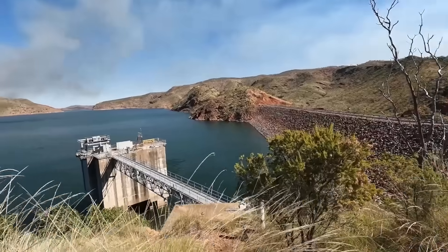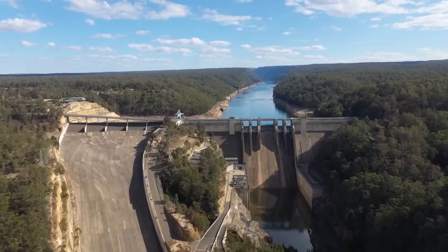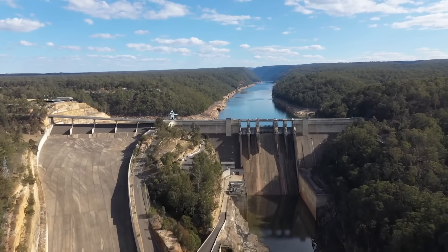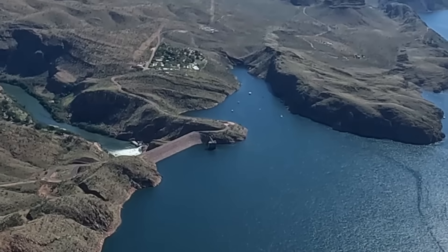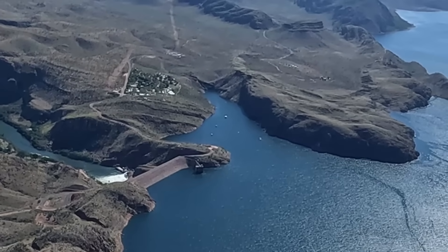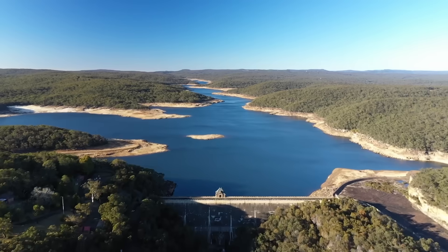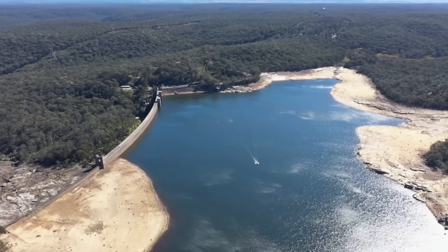Building more dams, another option often suggested, faces similar challenges. Suitable locations are limited, and the costs and environmental trade-offs are substantial. Additionally, dams depend on rainfall, which is becoming increasingly unreliable due to climate change. This variability makes all rain-dependent solutions less appealing in the long term.